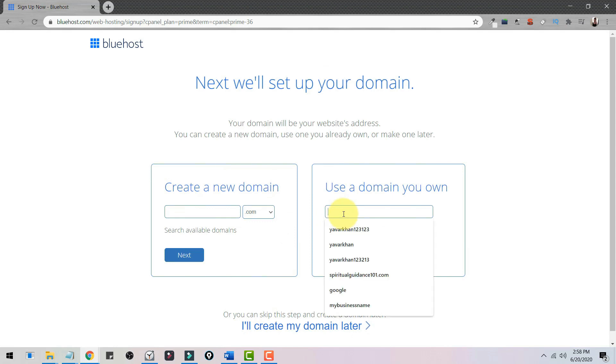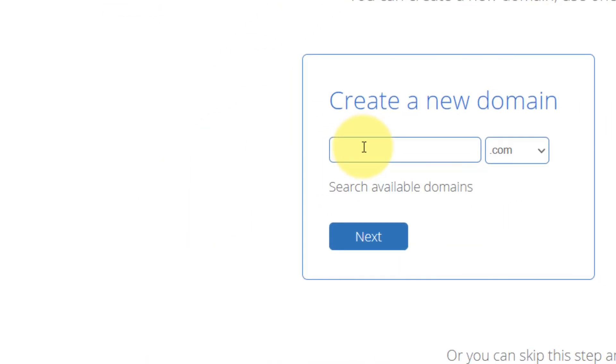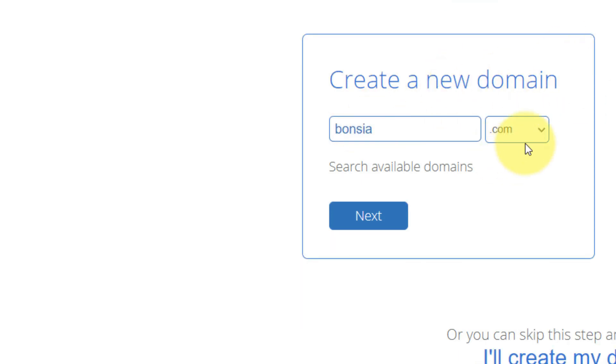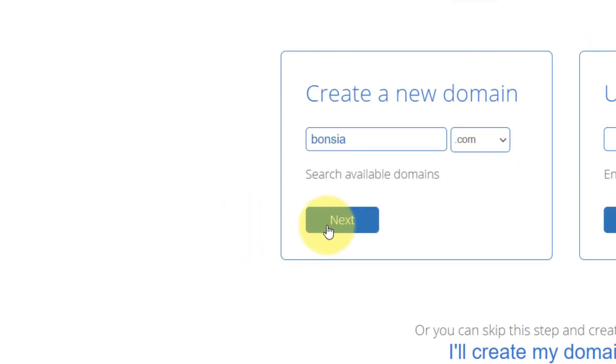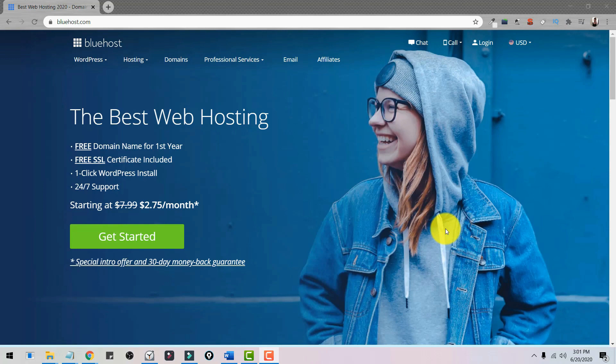If you already have a domain name you can enter it here, or create a new one. For a domain name I would always suggest putting your keyword in it — so if you're creating a website for bonsai trees, make sure 'bonsai' is in your domain name. Select .com and click Next, then fill in all your information and proceed to checkout.